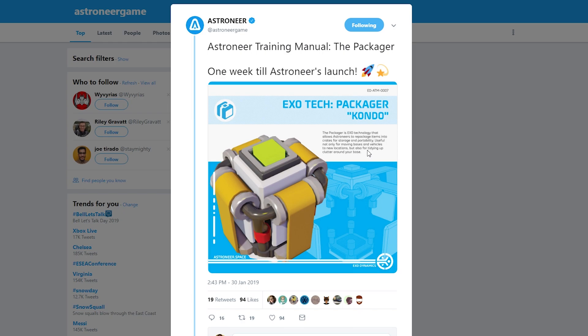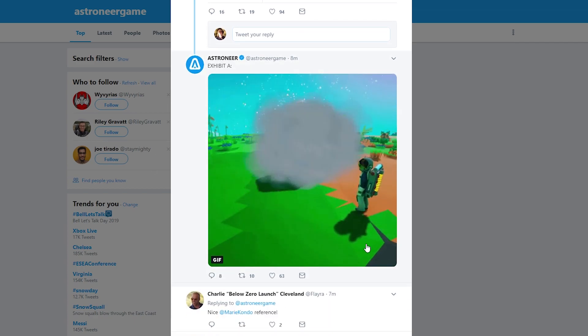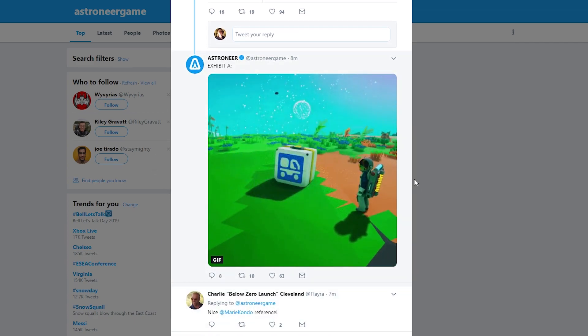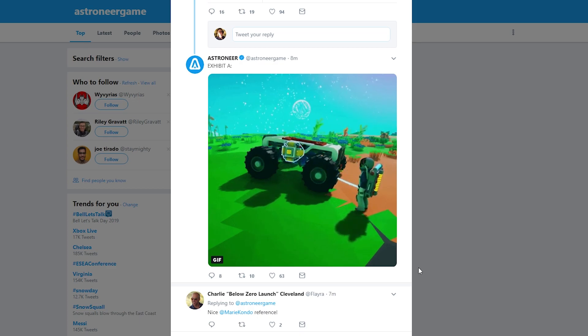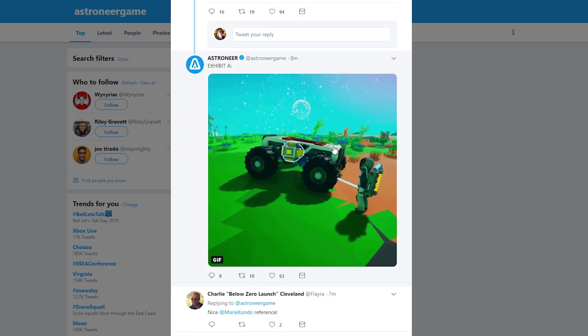Let's have a read here. The Packager is exotechnology that allows Astroneers to repackage items into crates for storage and portability, useful not only for moving bases and vehicles to new locations, but also for tidying up clutter around your base.